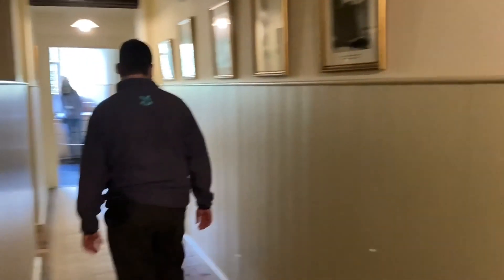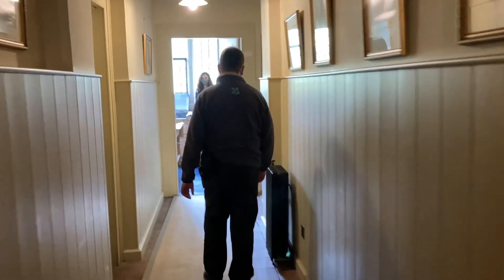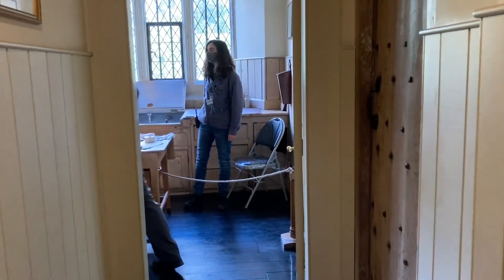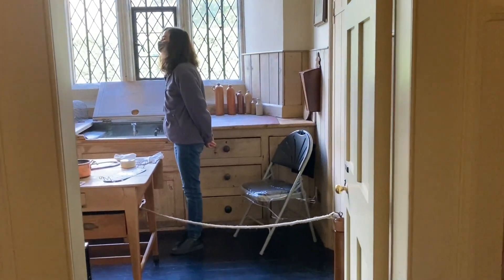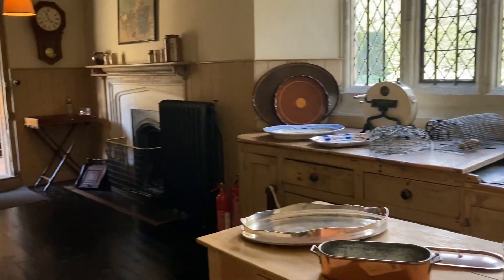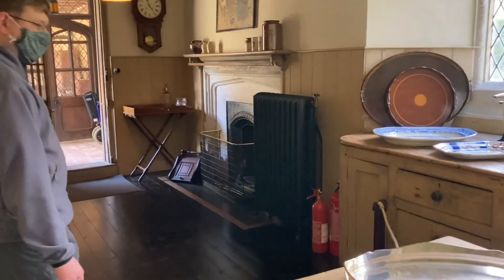We then go down the servants corridor into the butler's pantry. Please encourage people to move right into the room so everyone is keeping their distance. You will notice we have moved parts of the collection, and remember not to demonstrate how the rat traps, knife cleaner and cork press work.